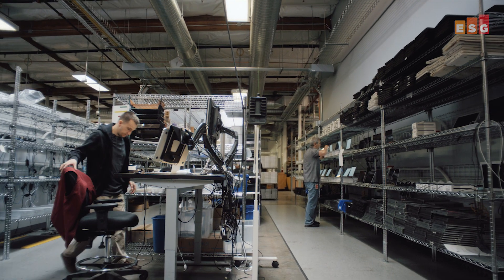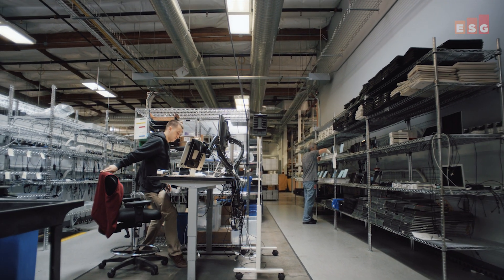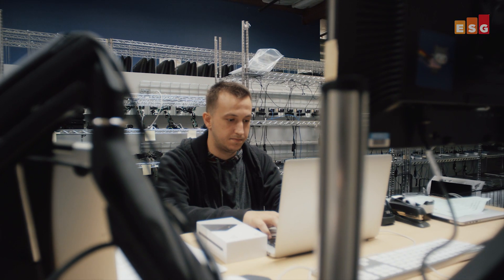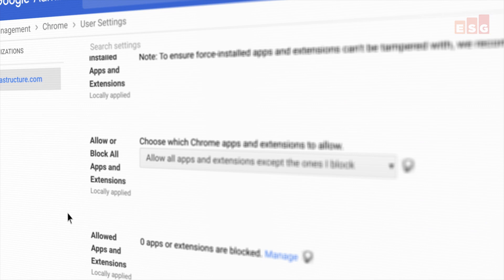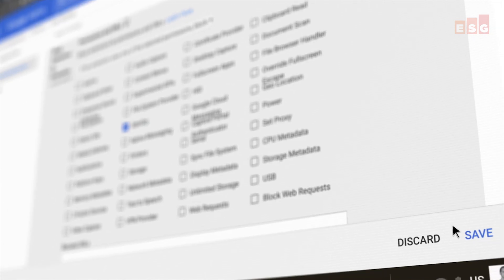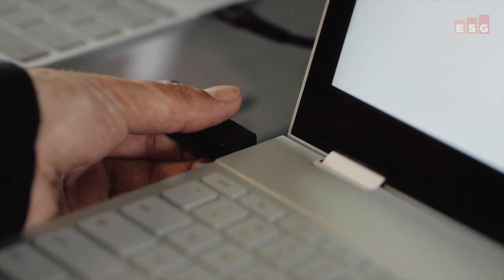For IT, Chrome browser makes it simple to centrally manage the browsing experience. Chrome browser already has default settings in place to protect the enterprise. But with more than 300 policies, there is flexibility for additional configuration to customize for an enterprise's security needs.